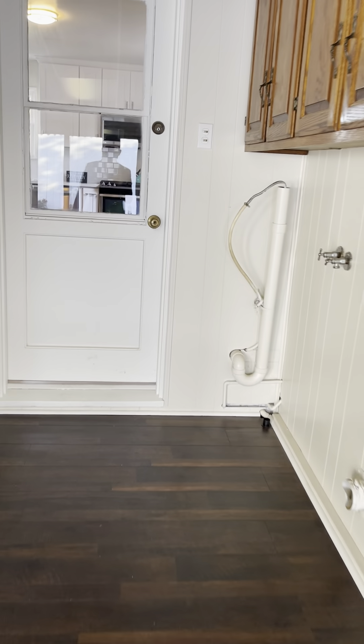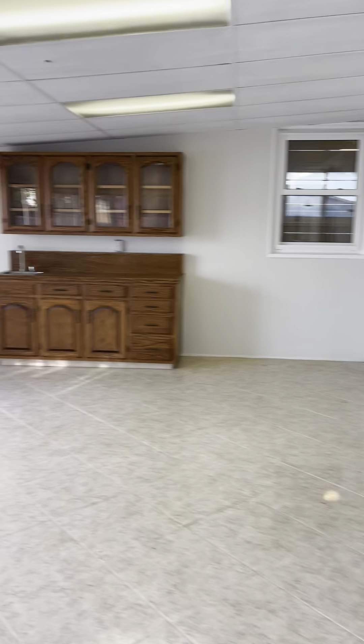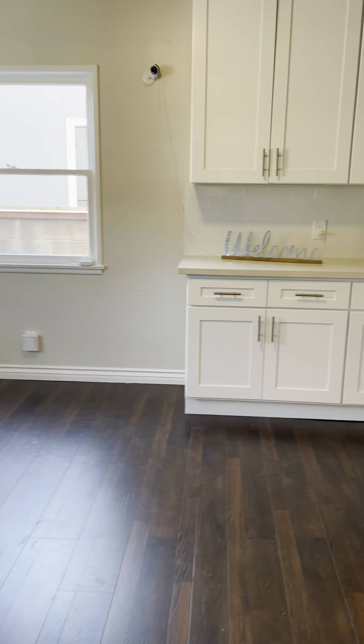These are the washer and dryer hookups going into the kitchen. There's a small closet space here going into the kitchen.